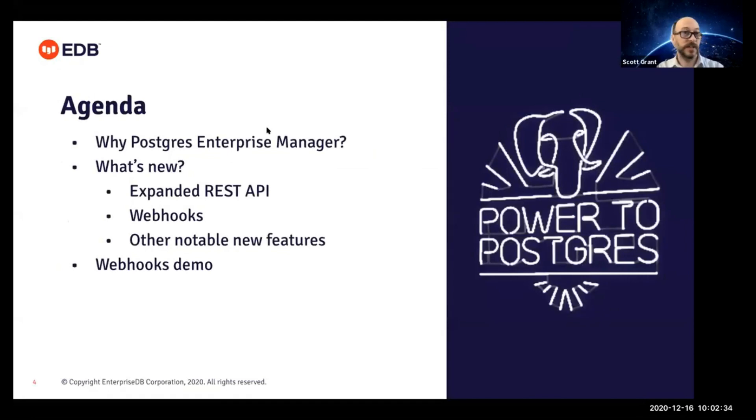Quick view of the agenda now. We're going to talk about why you would use Postgres Enterprise Manager and a little context about how it fits into the EDB product suite. We'll get into what's new. The big focus today, as you know from the title, is integration — we're going to talk a lot about what's going on with the REST API. Webhooks were just launched very recently. We'll cover a few other notable features, and there will be an actual video demo of how the webhooks work.